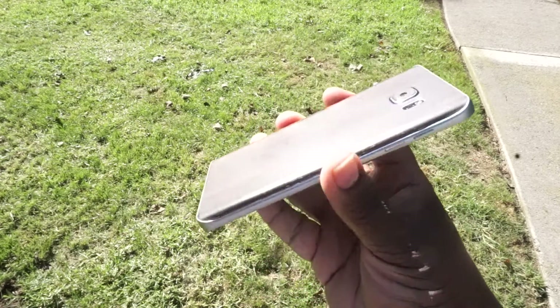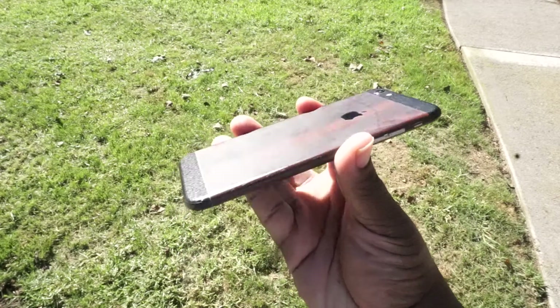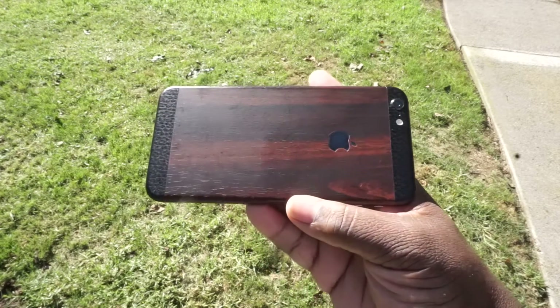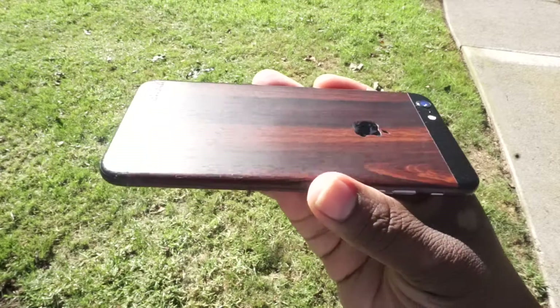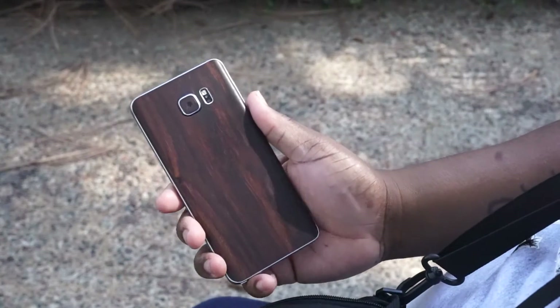Shipping was fast — I got the skins in about a week from Canada and I live in California. They make skins for phones, MacBooks, gaming consoles, even Pebble smart watches. So check out their website, dbrand.com — they might have a skin for you.